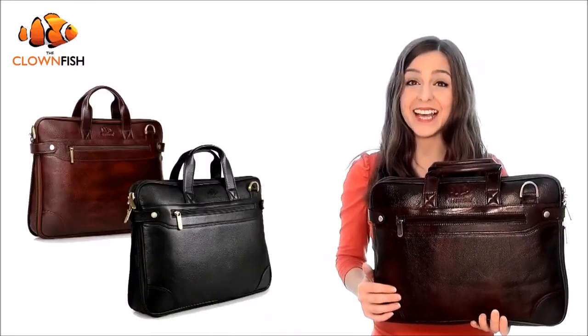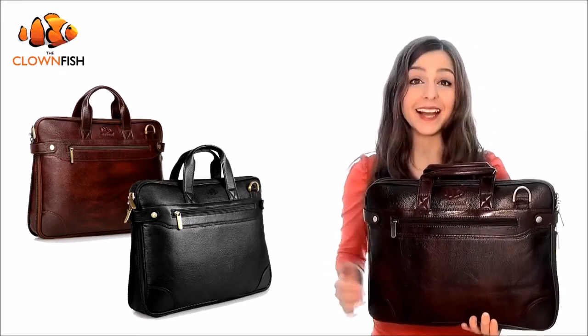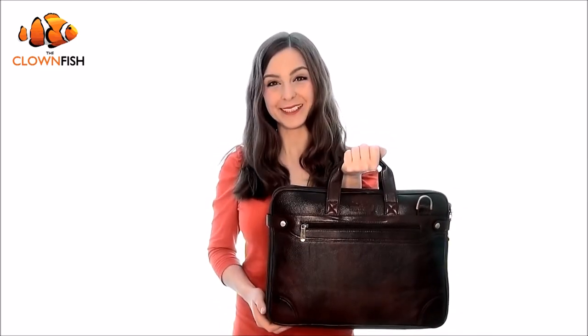Made from premium quality leather, the Clownfish Briefcase is available in both maroon and black and features stylish antique brushed zips for added sophistication. Navigate through your professional and personal life with the Clownfish — design, brand and style for the contemporary consumer.